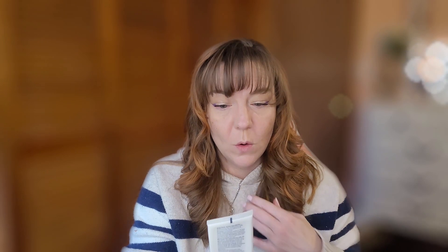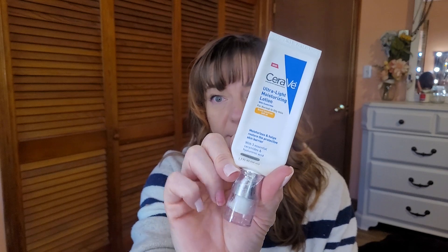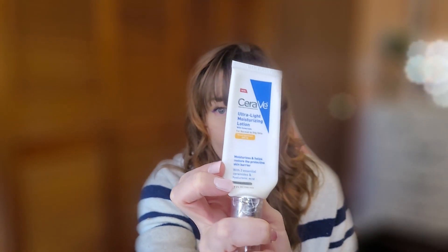Next skincare is the CeraVe Ultra Light Moisturizing Lotion with SPF 30. I started using this maybe back in November or December and I liked it so much I already got another one. It's very light and moisturizing with SPF — I wanted something to start incorporating SPF into my skincare routine. I did some research and found it was highly recommended. My daughter uses CeraVe too, so it might become a household skincare staple. I'm definitely running back to get more when I run out.